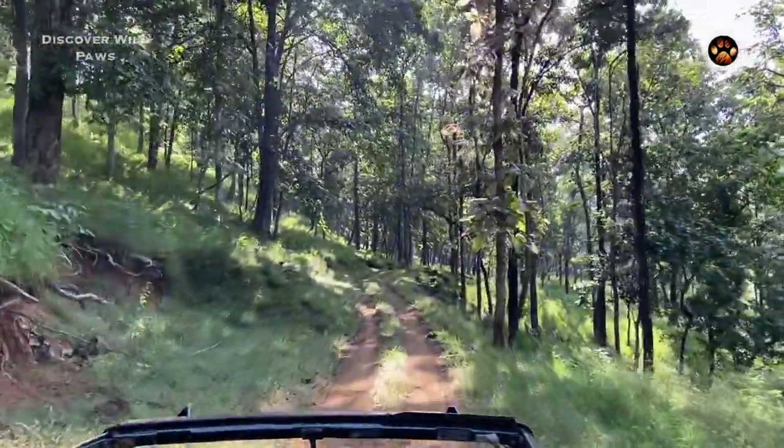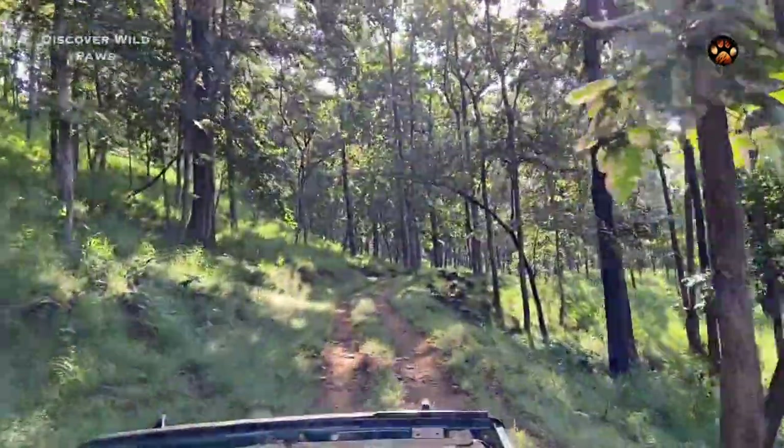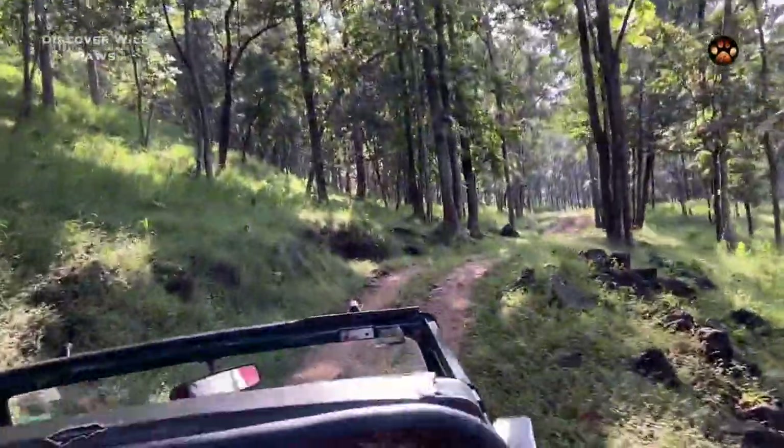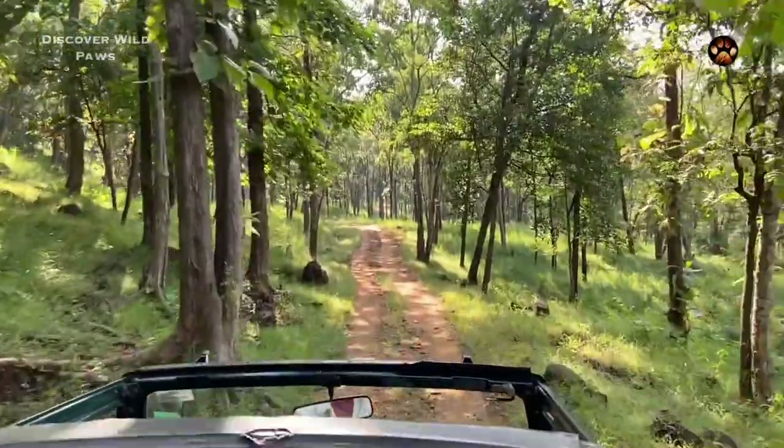As we moved deeper into the forest, it seemed like the jungle turned on its disco lights. These sal trees are just a small example of how rich in biodiversity Satpura is.